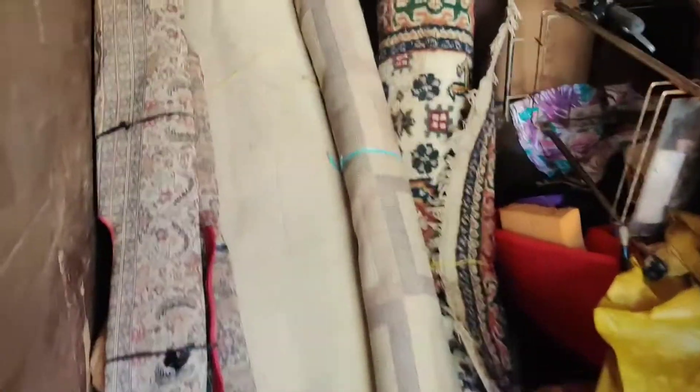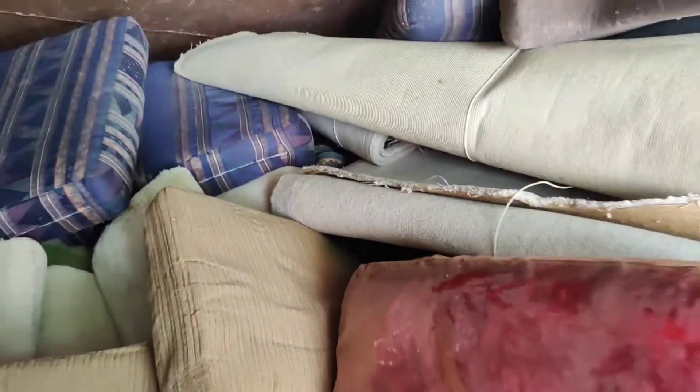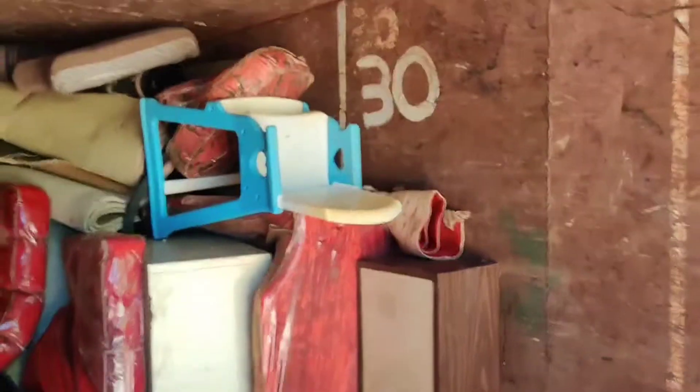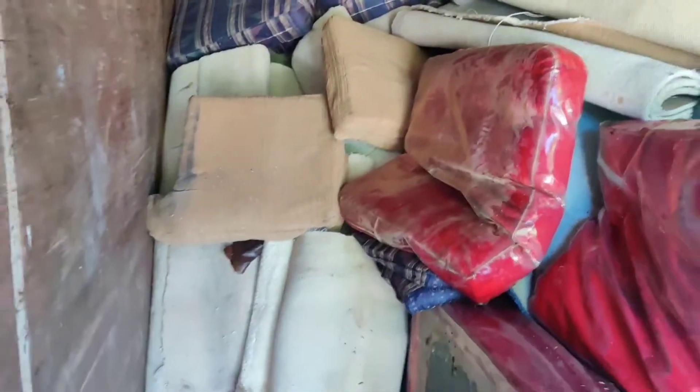Coming up on about 20 to 25 yards. Packing it in real tight and professional — that doesn't give the customer their money's worth. We're going to give them their money's worth and pack everything very tight to get as much as we can. Break up all the bulky wood stuff.